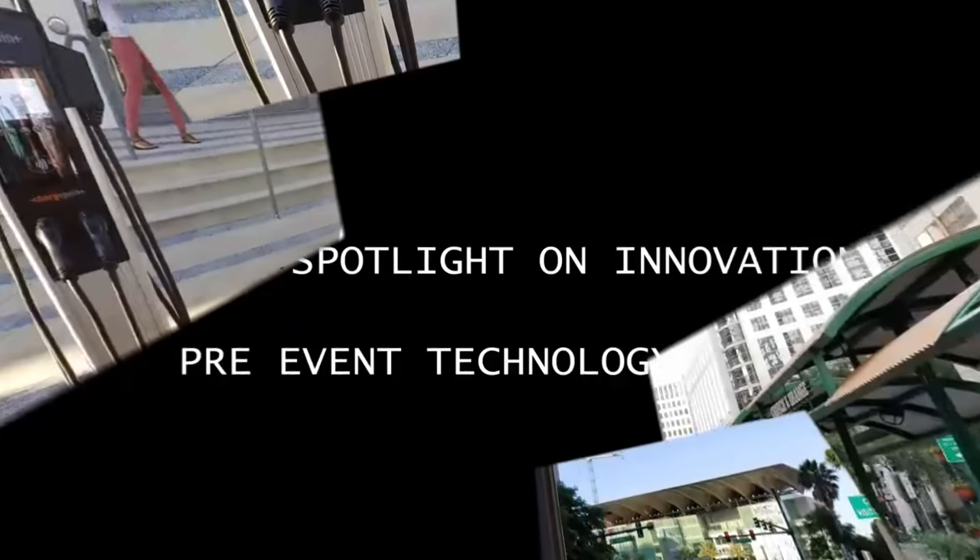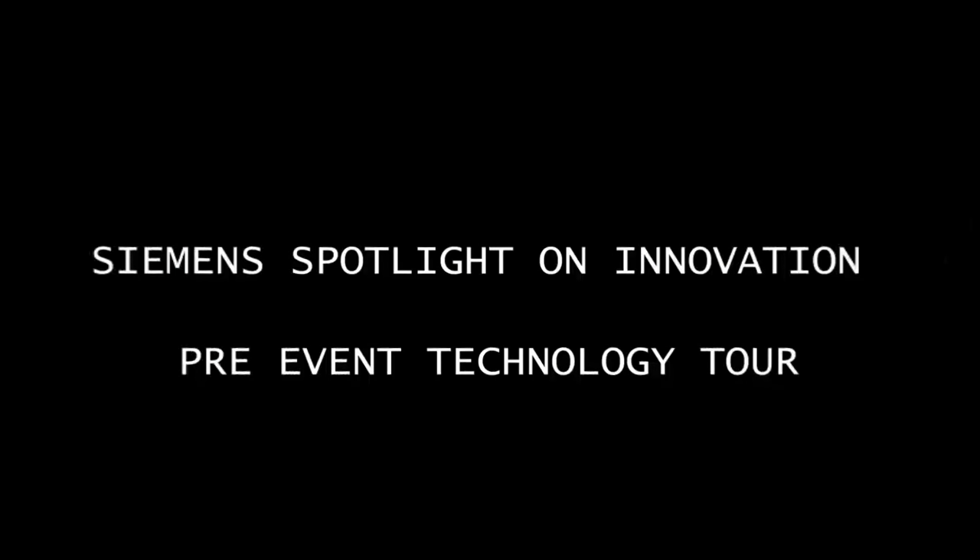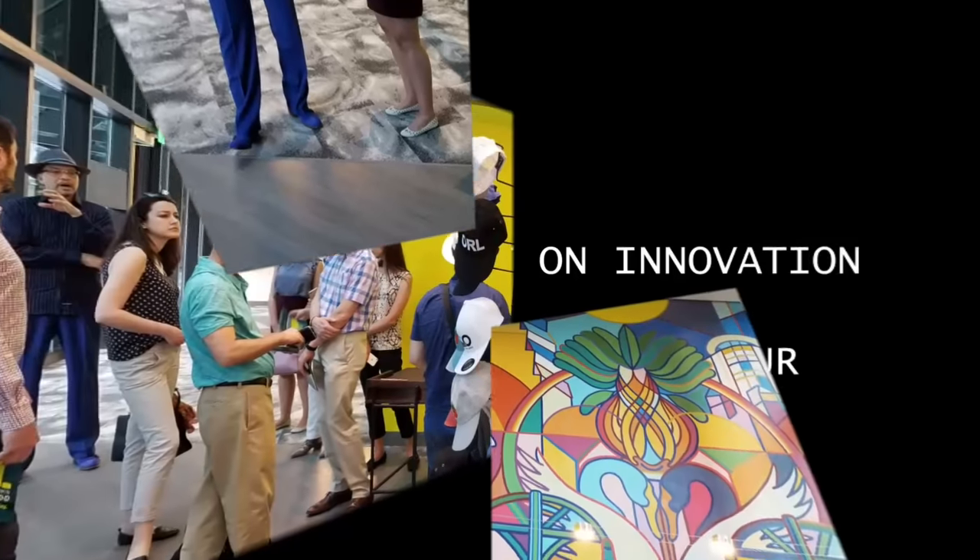This was followed by a smart city walking tour of downtown Orlando, with discussion on urban development and future planning. The tour concluded with a tour of Orlando's recently reimagined Visitor Center.